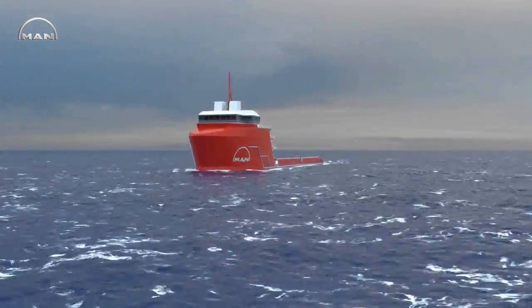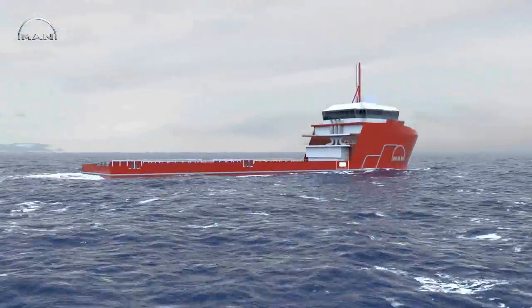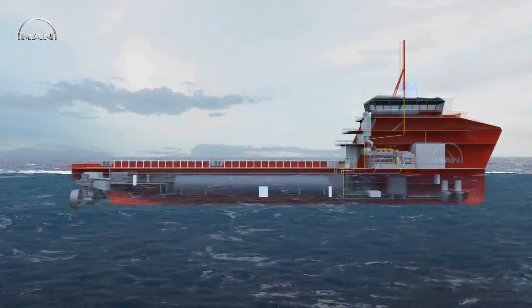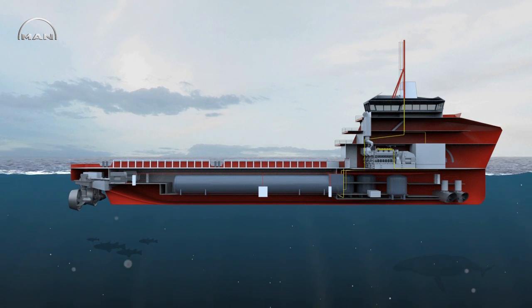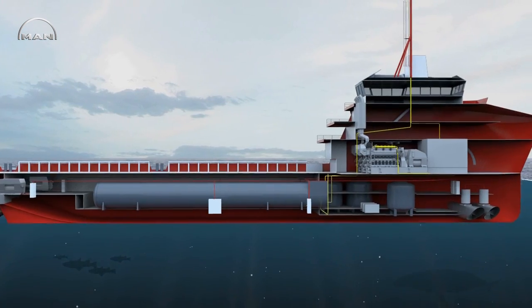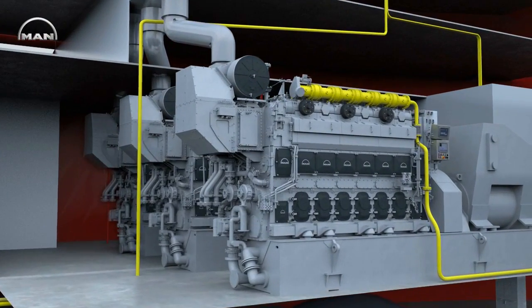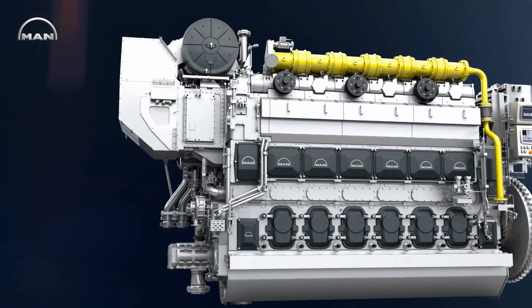To meet these challenges for tomorrow's shipping industry, MAN Diesel & Turbo presents its new fuel-flexible four-stroke medium-speed engine that can be used for all applications: as a main engine for diesel mechanic propulsion, for diesel electric propulsion, or as an auxiliary engine for onboard power generation — the MAN 3544DF.